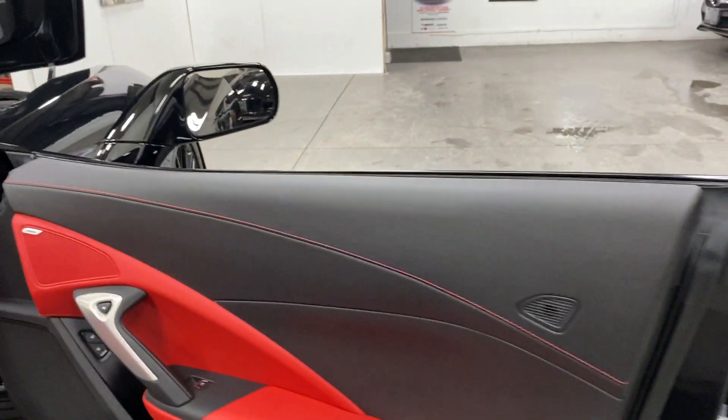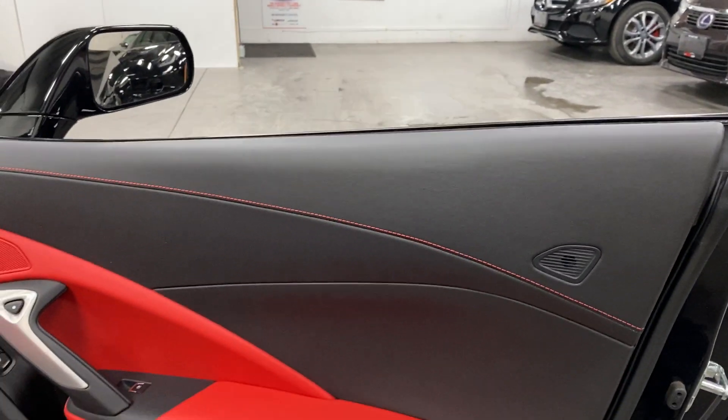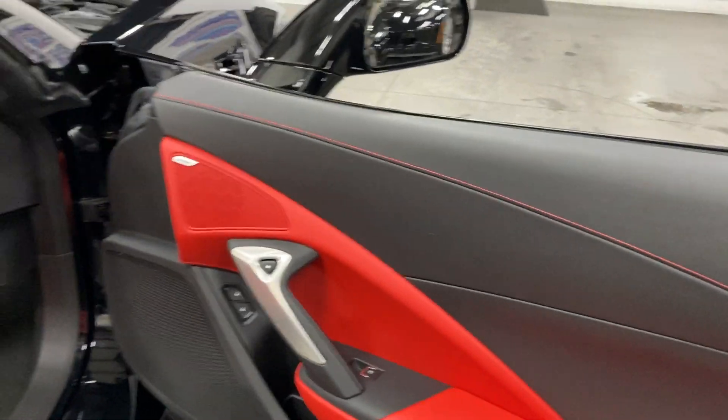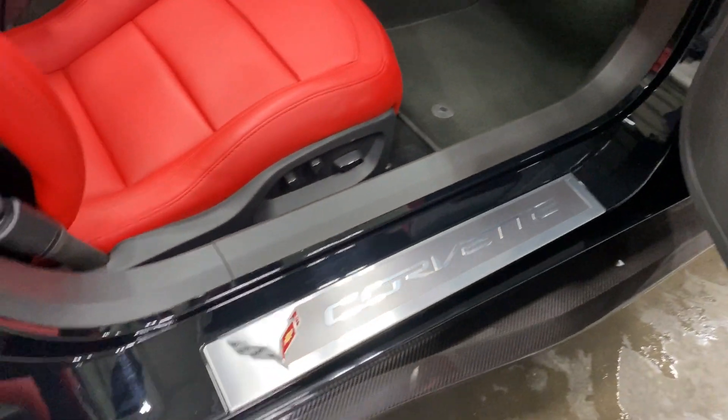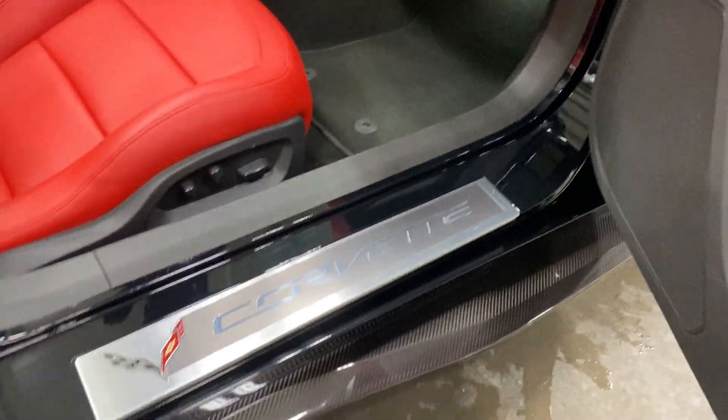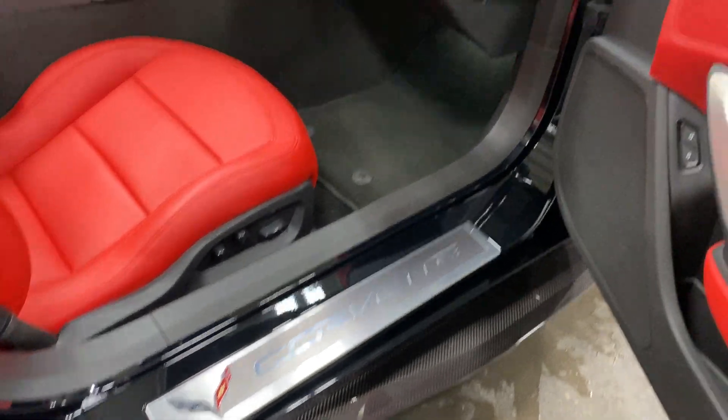Here we are on the passenger side door — we've got the nice red baseball stitching and the red accent leather. We've got the Bose 10-speaker sound system. We've got the carbon fiber flashing down on the side skirts and the nice Corvette brushed aluminum kick plate.